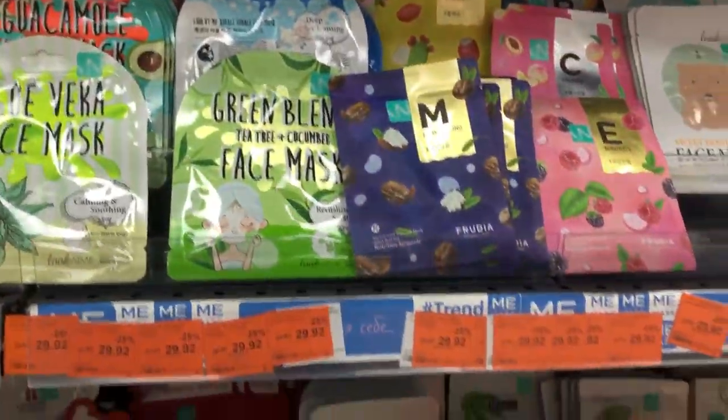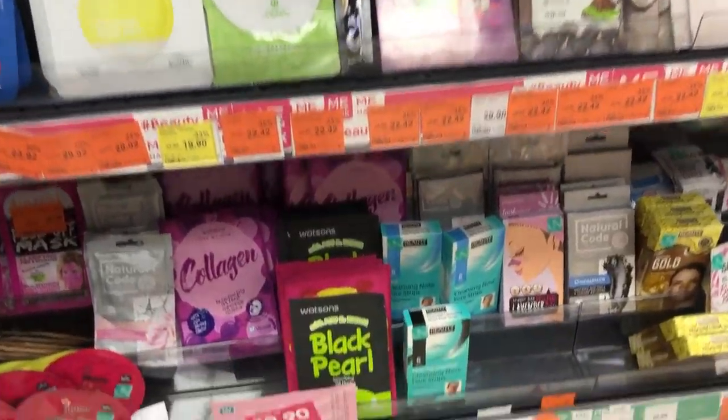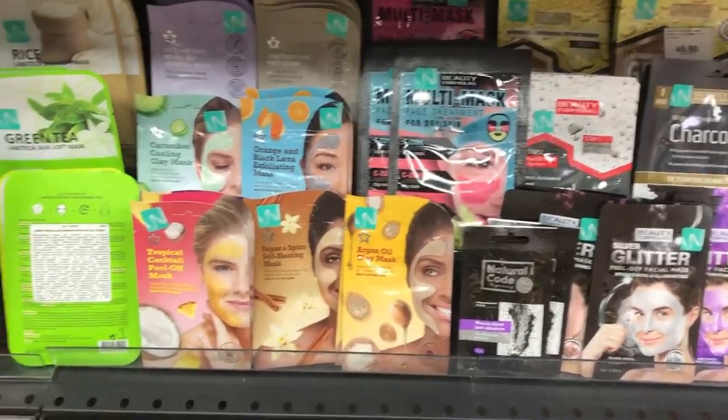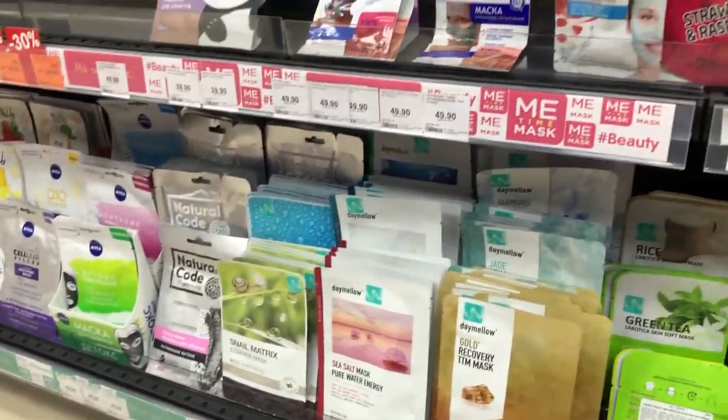Here we can see various face masks for exfoliating, cleansing, toning, or hydrating your skin. You will always know them by seeing pictures of ladies wearing them, or pictures of the face mask on the packaging.